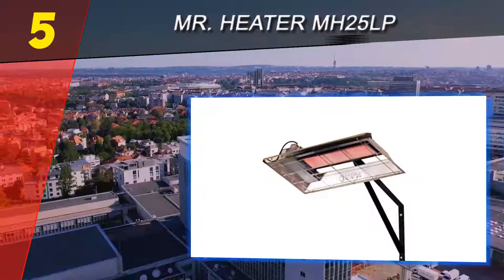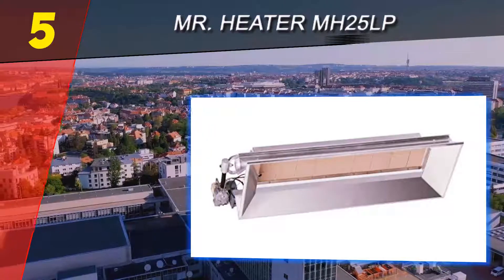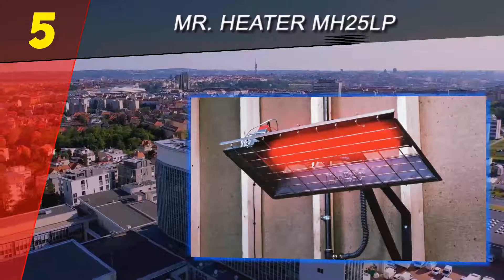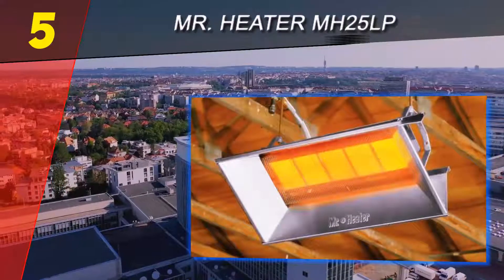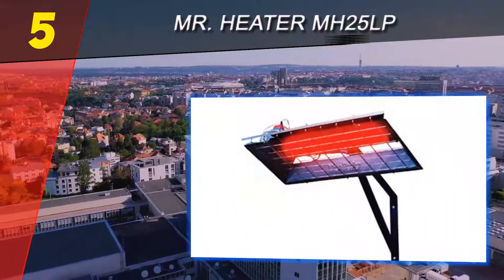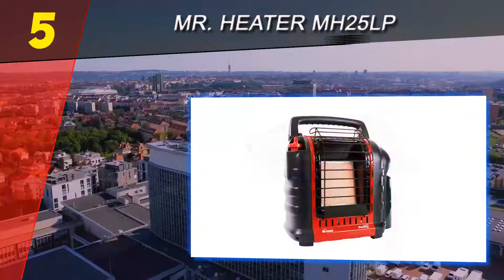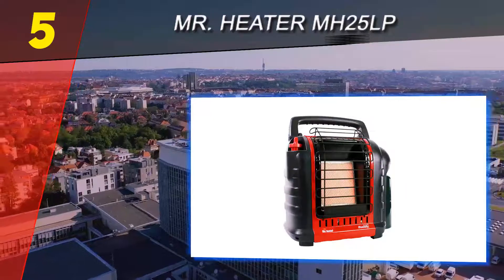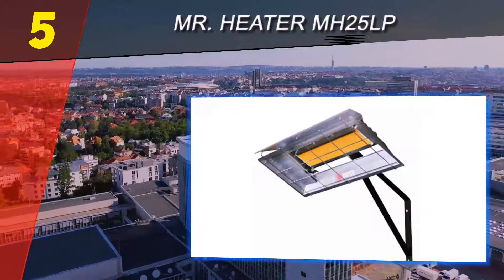Many garage heater buyers will need the option to mount their unit on the wall. The Mr. Heater MH25LP garage heater gives you precisely that option. This unit proves that very good things can come in smaller packages — it's a pretty simple and straightforward piece of equipment, which will be a big plus for users who don't need bells and whistles.